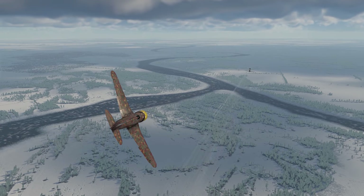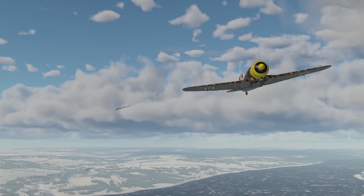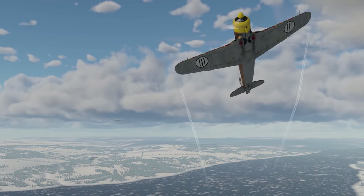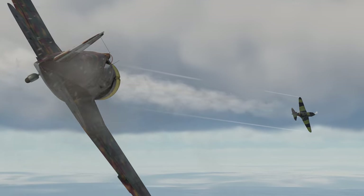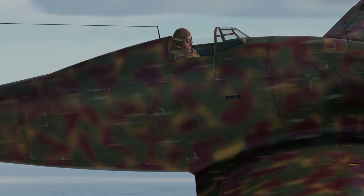Throughout both world wars, Italian pilots used Italian planes, developed and produced by several companies. Today, we're going to talk about one of them—the legendary Fiat Aviazione.